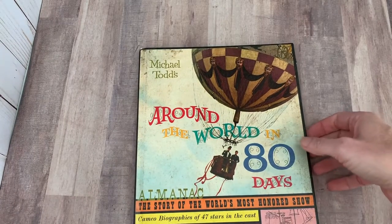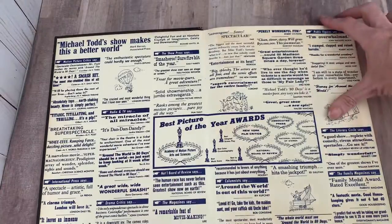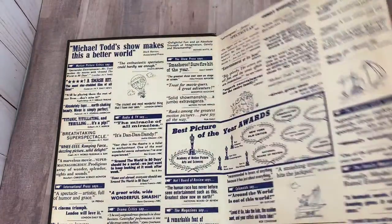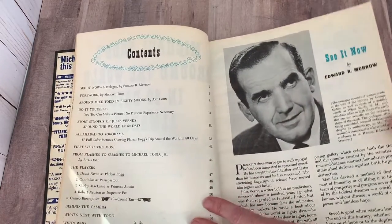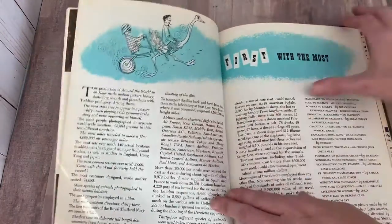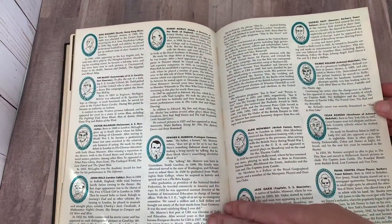Something totally different: Michael Todd's Around the World in 80 Days Almanac — The Story of the World's Most Honored Show. Look at this inside, all these reviews of the show Around the World in 80 Days. This looks like it's from 1956. Contents: "See It Now," "Around Mike Todd in 80 Moods," "Do It Yourself," et cetera. This is really cool — there's some scenes. First with the Most, Edward R. Murrow. Never found that one before. That's pretty cool.